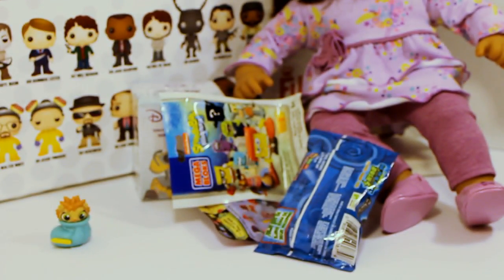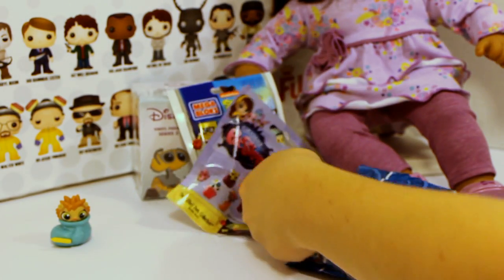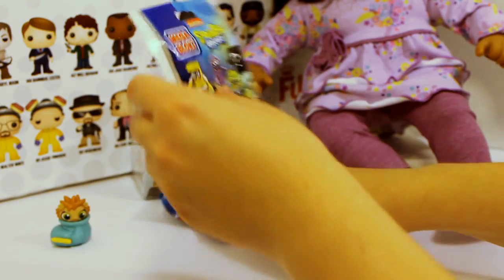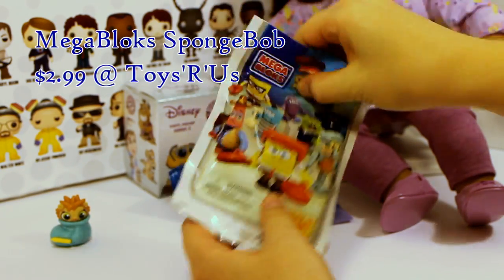Alright, which one should I open next? There is SpongeBob, Disney, Littlest Pet Shop, and Crazy Bones. I'm gonna go with the SpongeBob — I hope I don't get another one of the purple ones.